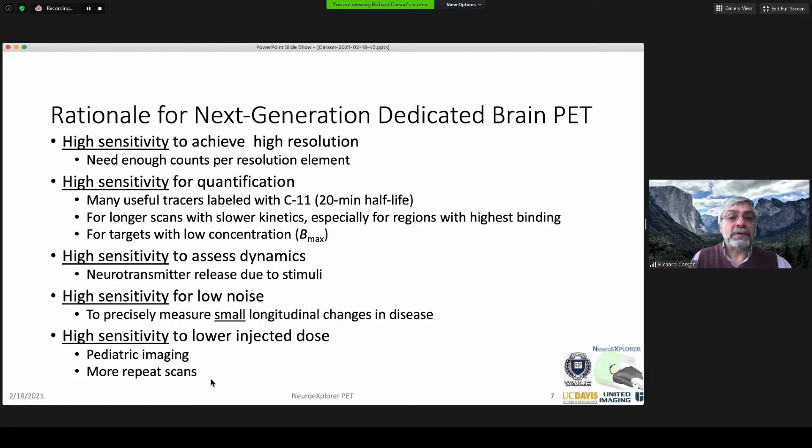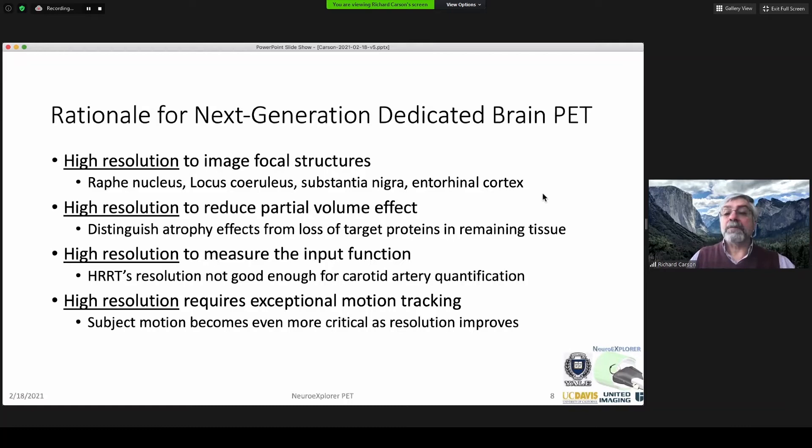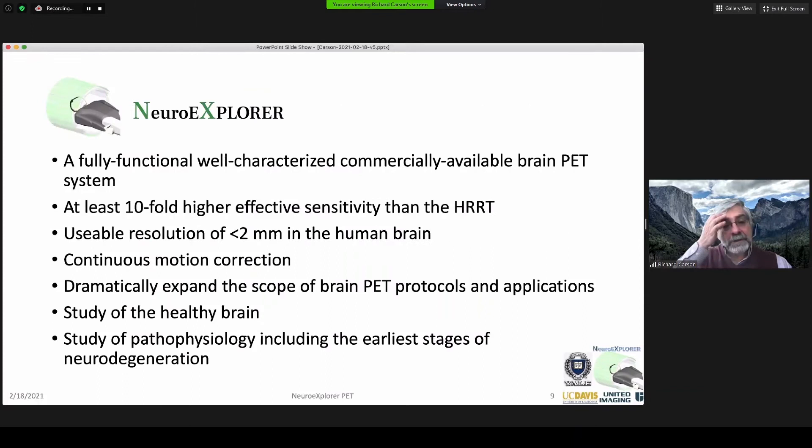But sensitivity is not enough — we've got to have high resolution, higher than what we have now. We'd like to look at small structures in the brain, whether midbrain nuclei with different monoamines, or entorhinal cortex early in dementia. We'd like to avoid partial volume effects and distinguish atrophy effects from losses of targets — very important in neurodegenerative disorders. We'd also like to measure the input function — the time-activity curve of radioactivity in the blood — which wasn't good enough in the HRT. And we need exceptional motion tracking. Our goal is to build the NeuroExplorer, combining the NeuroFocus approach with what we've learned from the Explorer. With our commercial partner United Imaging, we aim to produce a fully functional system with at least tenfold higher sensitivity than the HRT, resolution below two millimeters, and continuous motion correction.